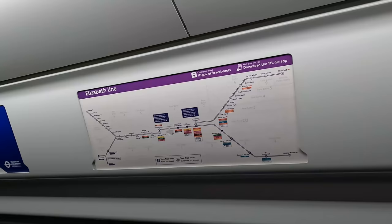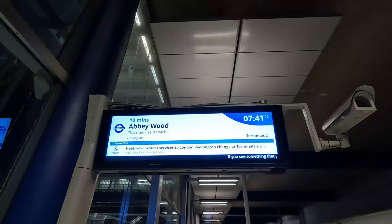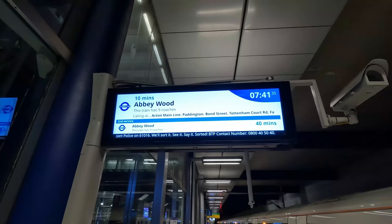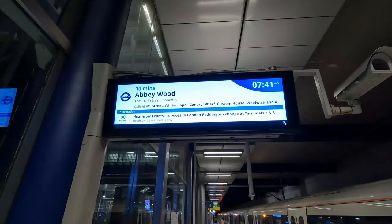We still have approximately 10 minutes to go before we depart for Abbey Wood. I'd just like to take this opportunity to point out just how satisfying it is to see Paddington no longer being the only destination displayed from Heathrow Airport. I've always felt that, despite its size and complexity, Heathrow Airport has always been rather isolated in terms of rail travel, especially when compared to other airports such as Gatwick and Luton. Hopefully now, with the Elizabeth Line linking through all three sections, Heathrow Airport will be much better served across the capital and beyond.